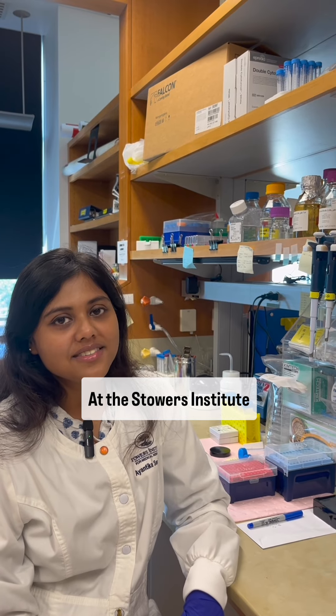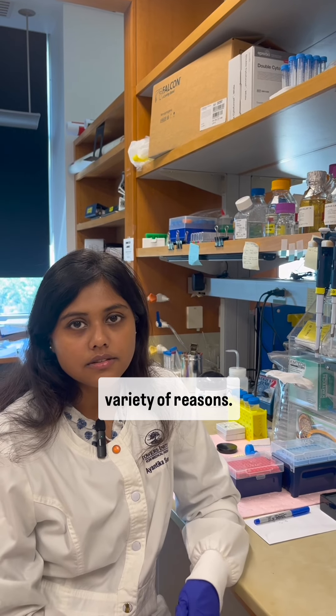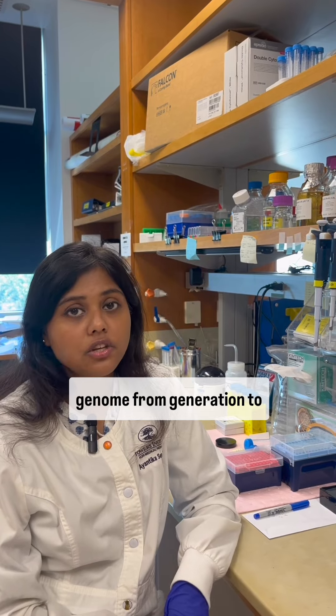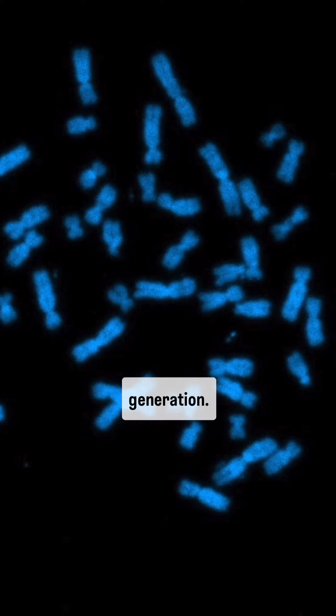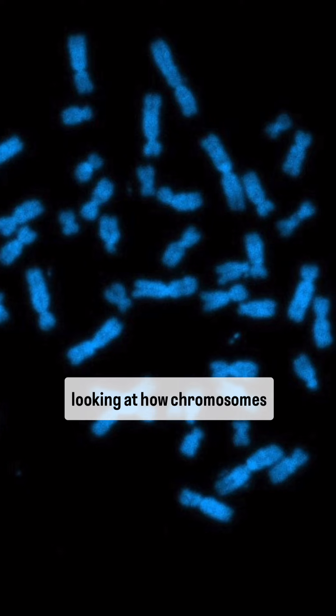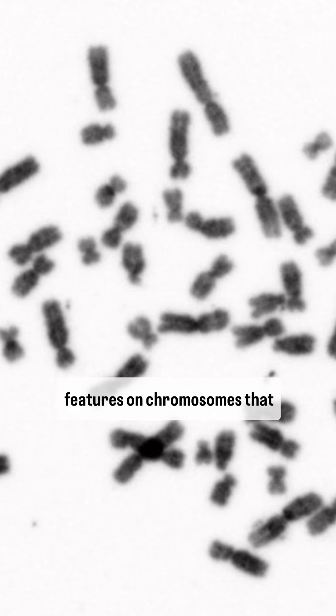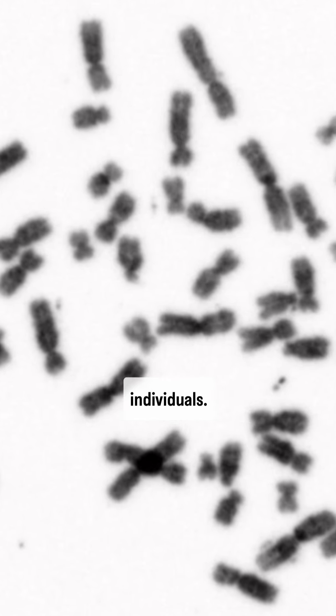At the Stowers Institute, we study chromosomes for a variety of reasons — to understand how organisms develop and maintain their genome from generation to generation. In the Gerton Lab, we're looking at how chromosomes have evolved over time in related organisms, and features on chromosomes that are distinctive among individuals.